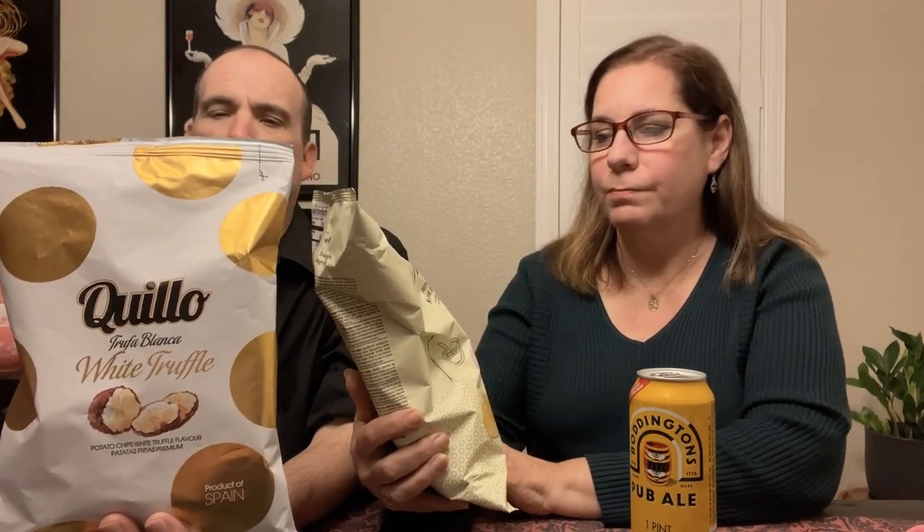So we have this Plaza del Sol ali ole, and it is garlic and vinegar flavor. And I'm holding Kiyo — white truffle potato chips with white truffle flavor. Product of Spain. If you've watched, you know we like truffle, so looking forward to that.